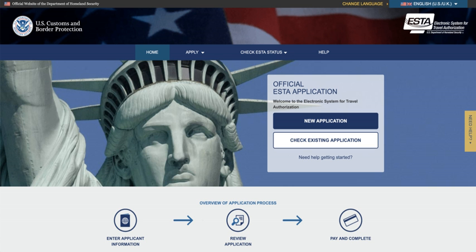Each travel authorisation under ESTA can be valid for up to two years. However, a visa waiver programme traveller must obtain a new ESTA authorisation if he or she is issued a new passport, or changes his or her name, gender, or country of citizenship. In addition, a traveller must obtain a new ESTA authorisation if any answer to the ESTA application eligibility questions changes. Entry under the visa waiver programme is only valid for a combined maximum stay in the USA and its surrounding countries of 90 days, and the admission period cannot be extended under the programme.